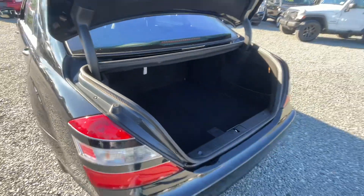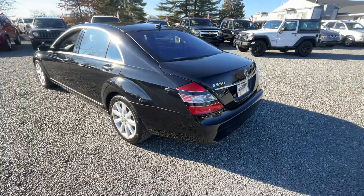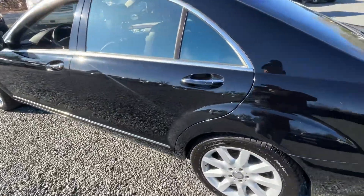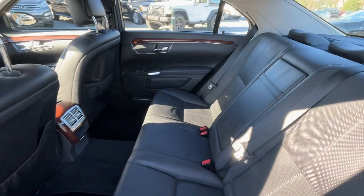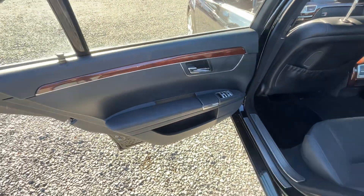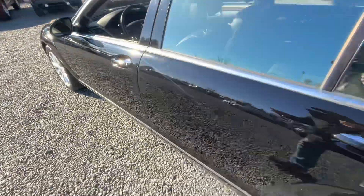Overall, very reliable car. They can be a little bit pricey if something major goes — it ain't gonna be the cheapest part in the world to repair — but on these, they're really good vehicles.